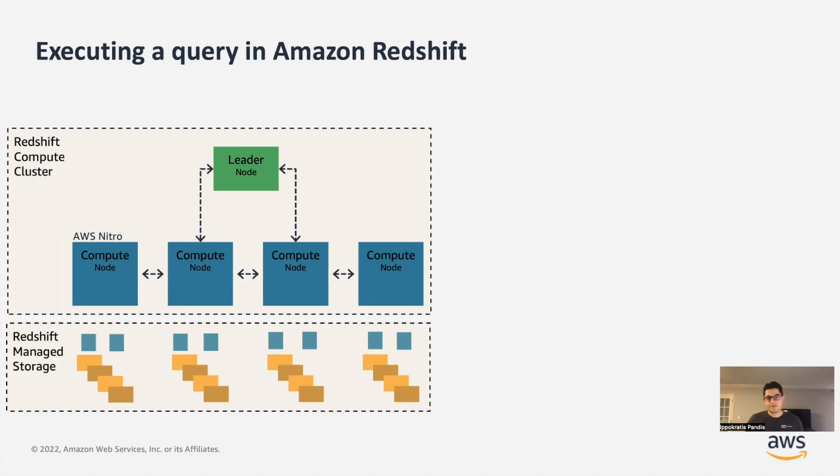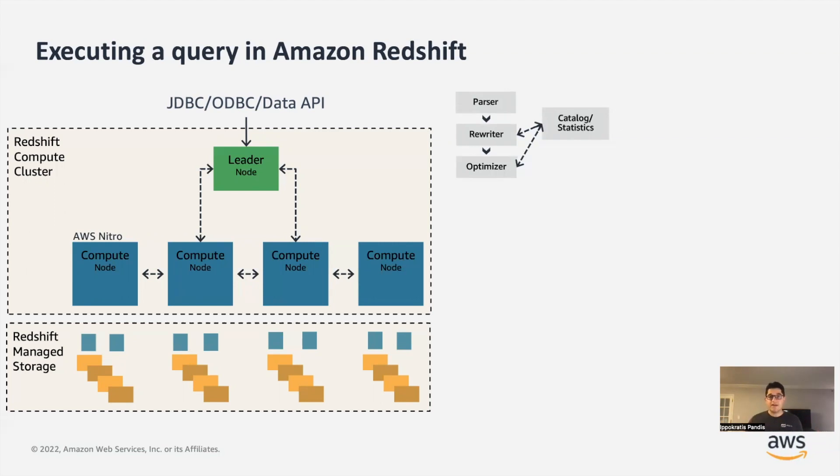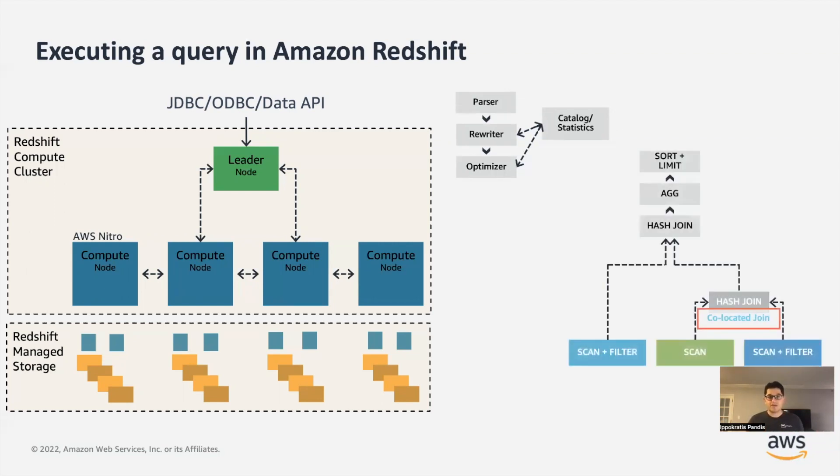Let's see how Redshift works. In general, Redshift consists of two layers: the compute layer and the storage layer — the Redshift managed storage. On the compute layer, Redshift has two types of nodes. At the top there is the leader node, which is the entrance to the system. Customers connect to this endpoint and submit their jobs. Then there are a bunch of worker nodes or compute nodes that execute the submitted job. Whenever a customer submits a statement, it gets parsed, logically rewritten, cost-based optimized, and we generate a distributed query execution plan.